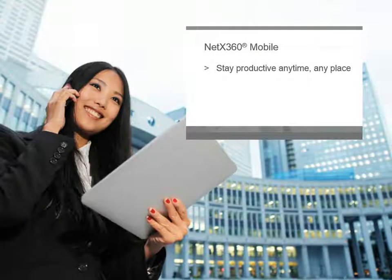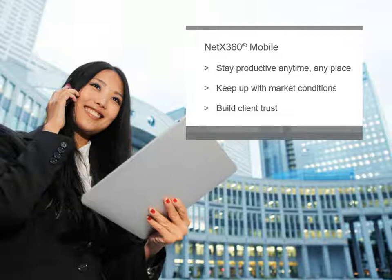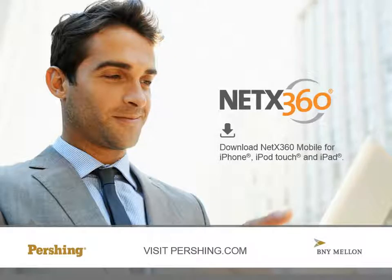As you've just seen, NetX360 Mobile helps financial advisors stay productive anytime, anyplace, keep up with market conditions, and build client trust. Download NetX360 Mobile for iPhone, iPod Touch, and iPad. For more information, contact your Pershing representative or visit Pershing.com.